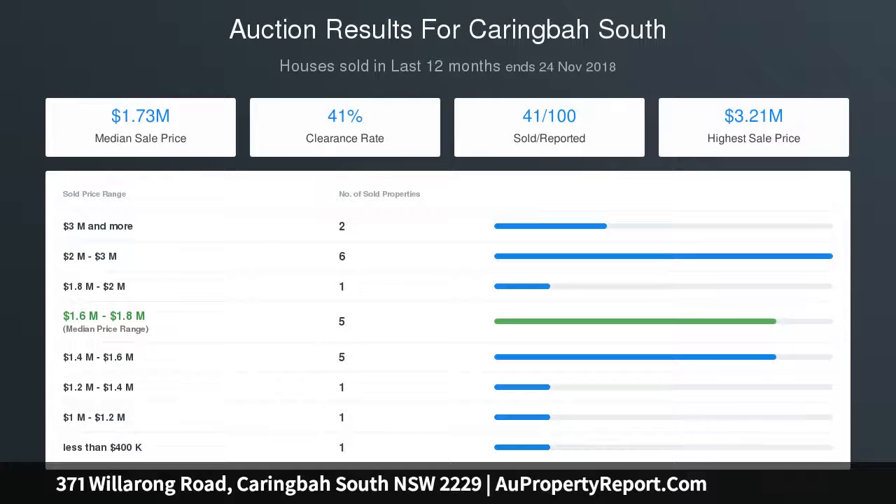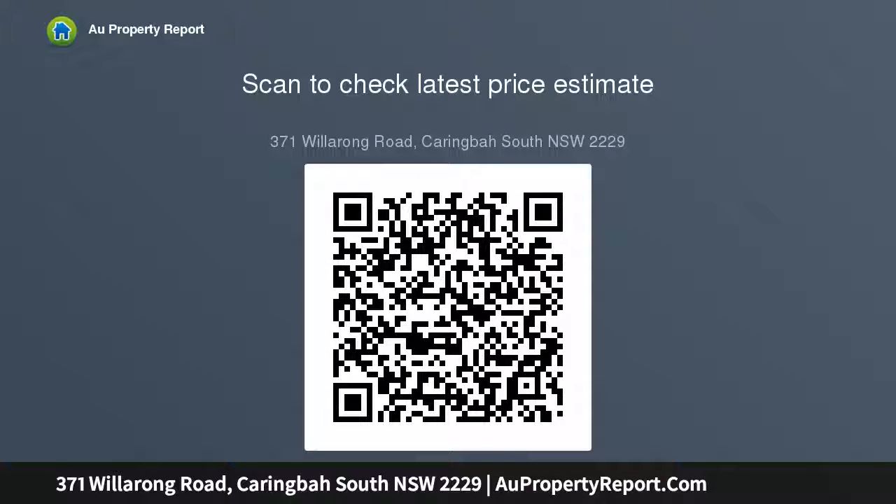For all your home loan needs, please give Tim at Highland Financial Services a call on 02 9523 2699 or visit www.highlandfinancialservices.com.